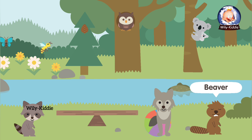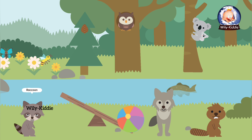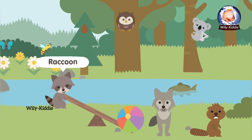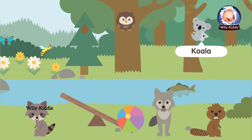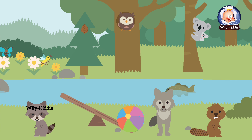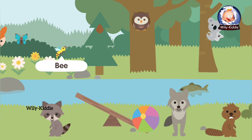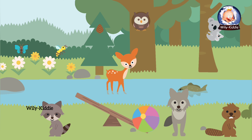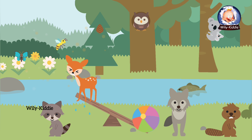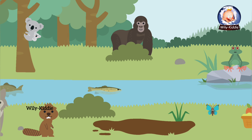Beaver. Raccoon. Koala. Bee. Deer. Gorilla.